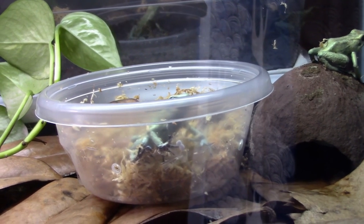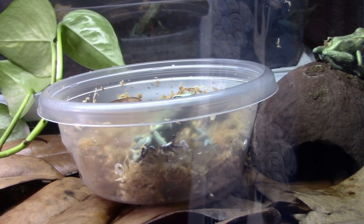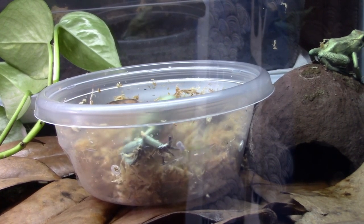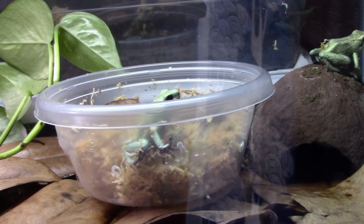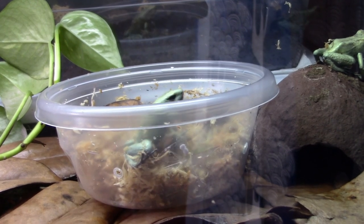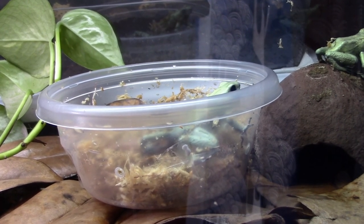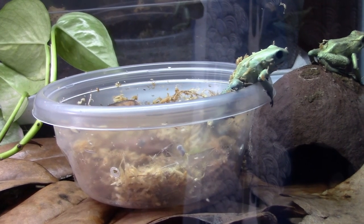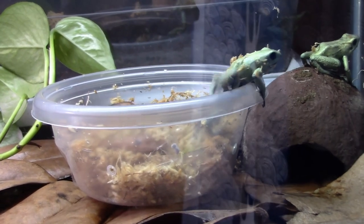Here we go — now you realize the top is off and you're able to come out. Come on, so I can remove that Tupperware. Come on out — I'll give you guys a nice little mist here and then that'll be it and we'll see if I can get them to eat today.